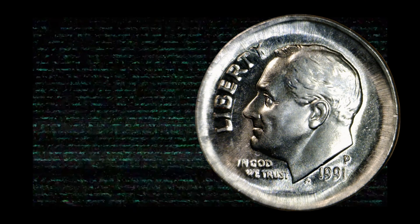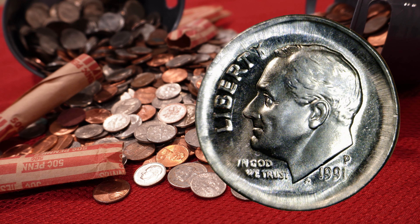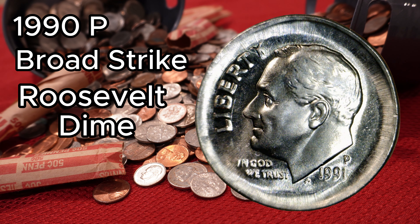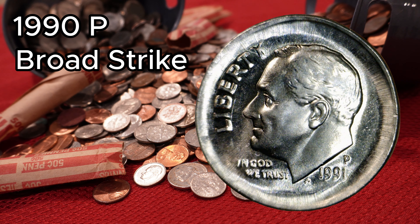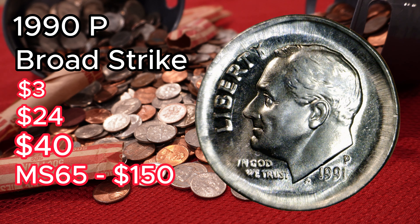Number three: the 1990-P Broad Strike Roosevelt Dime. While regular 1990-P dimes sell for around three dollars in mint condition, ones with errors sell for a lot more. This 1990-P broad strike dime sold ungraded for twenty-four dollars. Another sold for forty dollars in graded Good condition, and one in MS65 condition sold for one hundred fifty dollars.